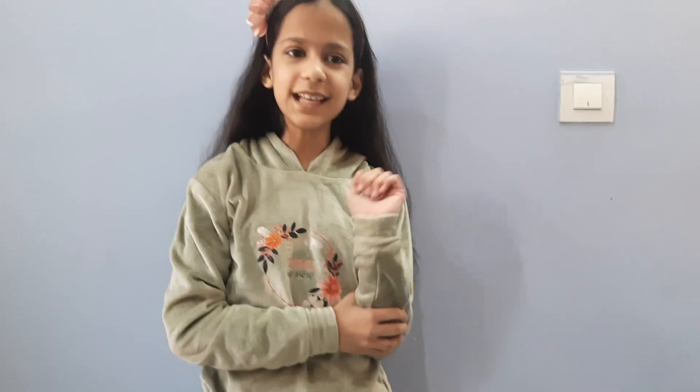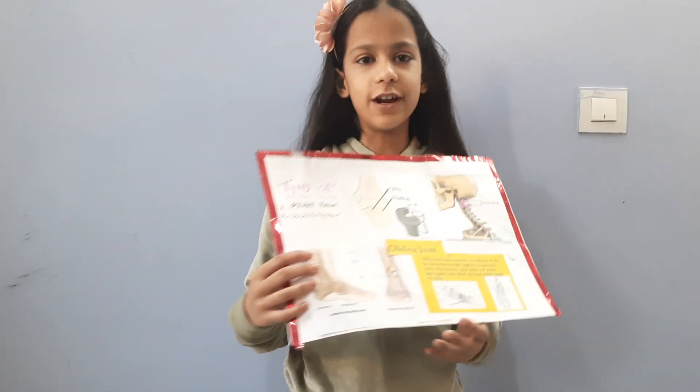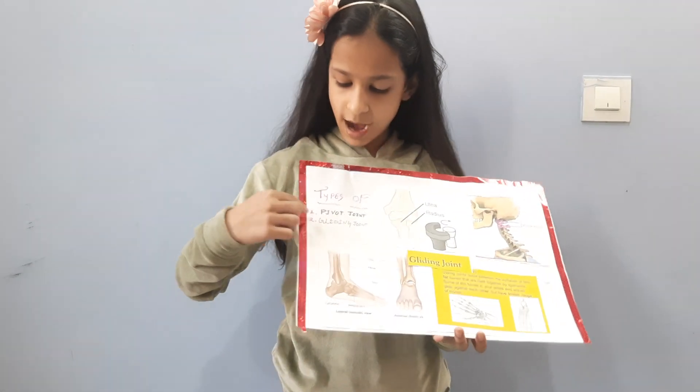Do you know an interesting fact about our bones? Although they are so strong and made of phosphorus, they can be moved easily in different ways. So Namaskar everyone, today Ahitakshi Sharma of class 5 is going to present two types of joints: pivot joint and gliding joint.